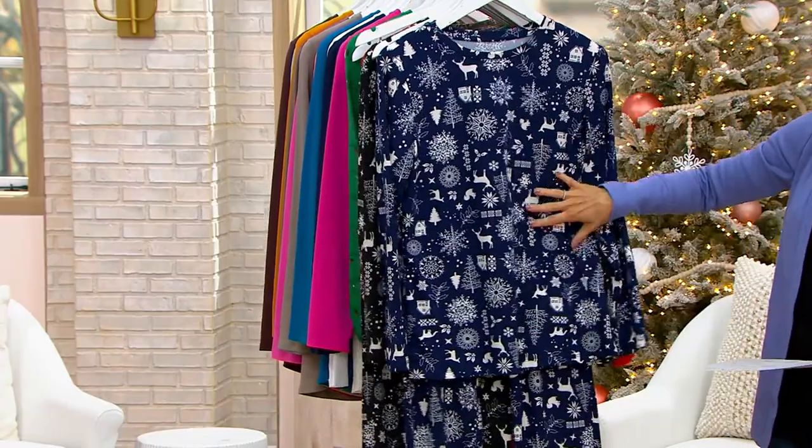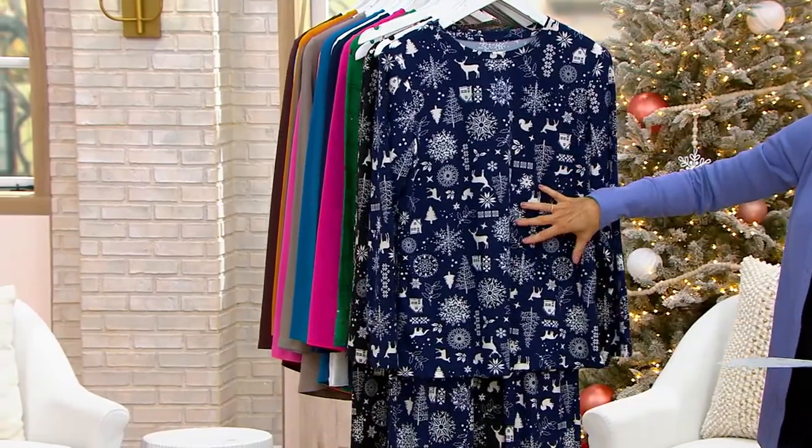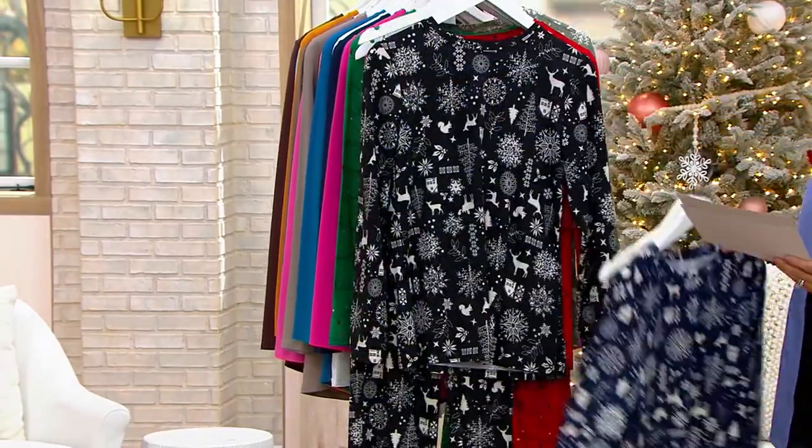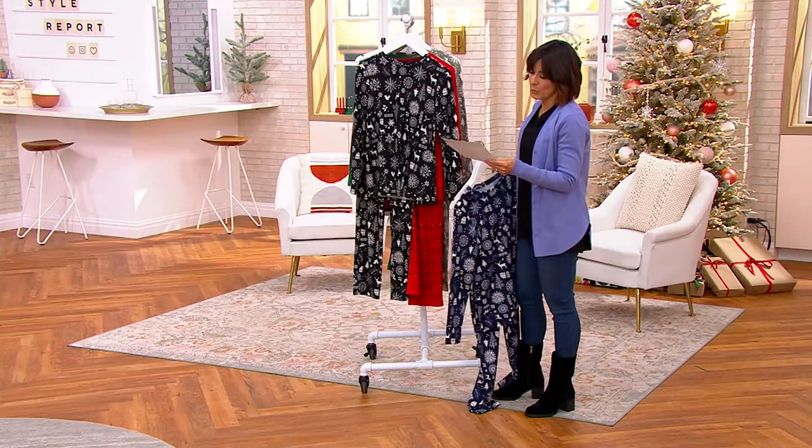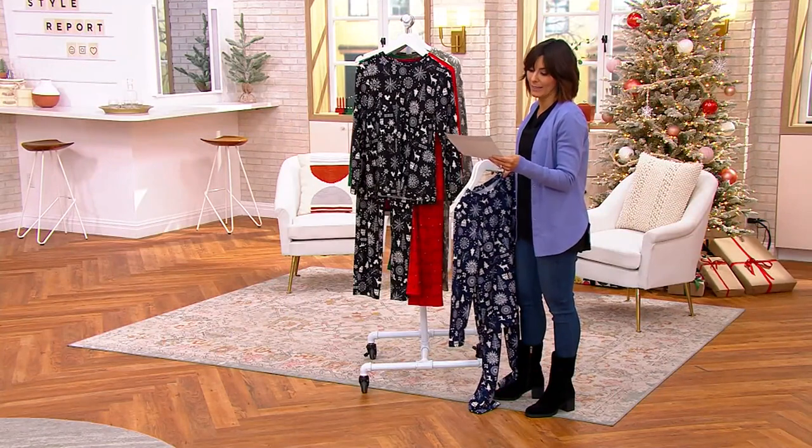Woodland again, but this time in navy — that's very limited, do not wait. And then here it is in black, which I love the best. I think that's gorgeous. Call 846-4977. One inseam for most — we're looking at an inseam of 30 and a half inches.